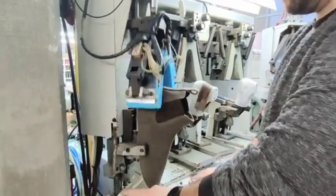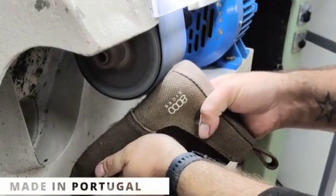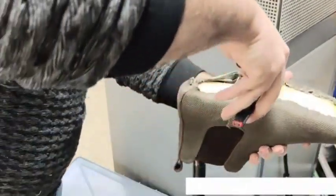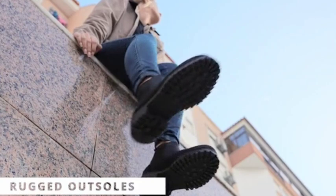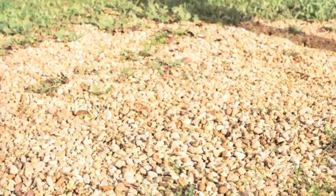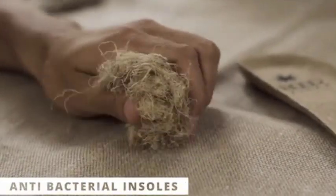We teamed up with a small factory in Portugal with decades of experience crafting boot wear. Our outsoles are also made in Portugal using natural rubber, which provides an edge in durability and grip on any terrain. The insoles are made with our proprietary hemp fabric that is not only antibacterial but super comfy as well.